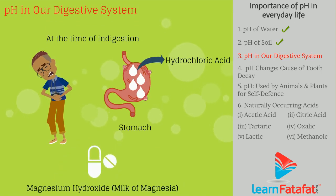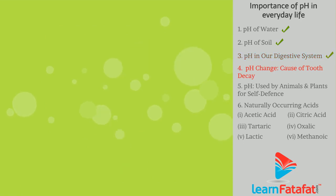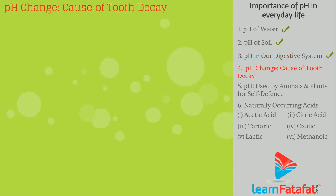Magnesium hydroxide — milk of magnesia — is a base that is a remedy for this, restoring a happy stomach. pH change is also a cause of tooth decay.